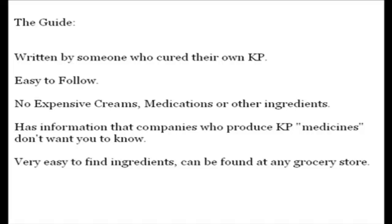I strongly urge anyone with keratosis pilaris to read this guide and follow it to the letter. I just can't recommend it enough.